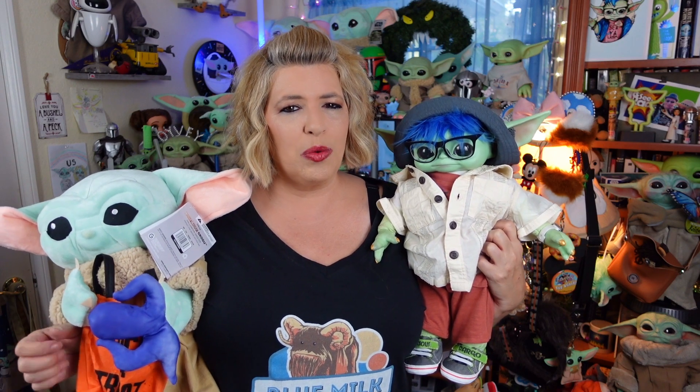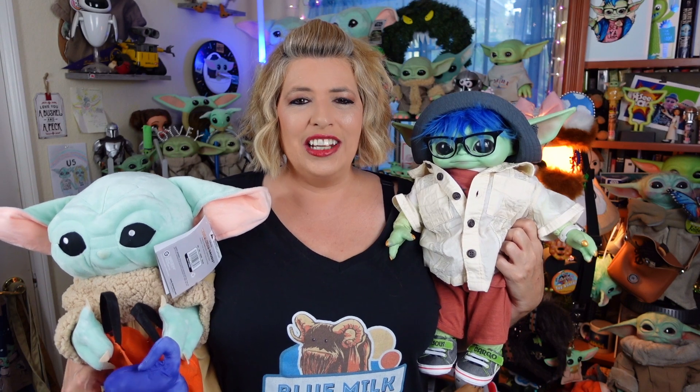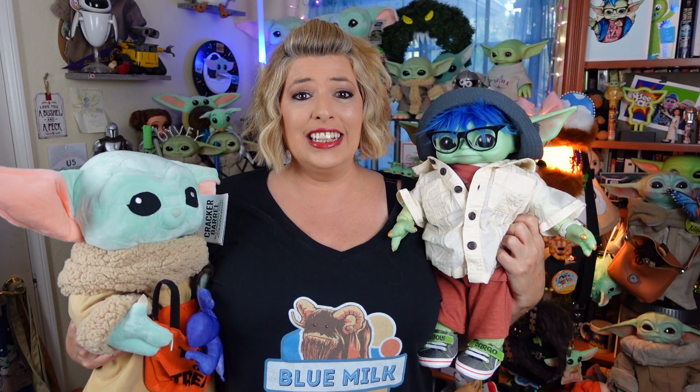But when I made that video, I said, okay, if Cracker Barrel has the exclusive this year, I wonder if Walmart is gonna have a greeter. Well, Radster Katie came across the new Walmart greeter on TikTok and she sent me a screenshot so I could see what it looked like. So I started doing some research, and yeah, they are really different.